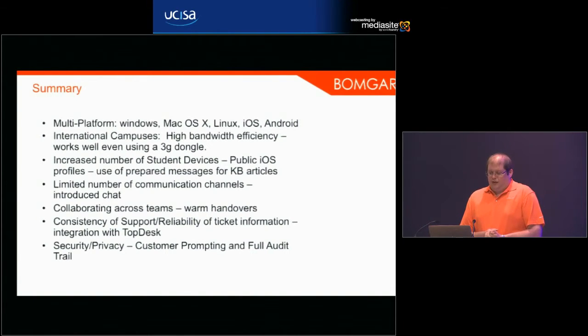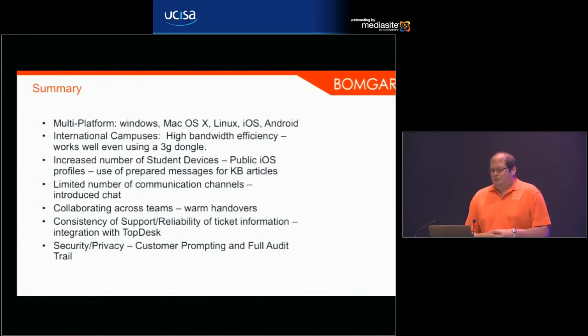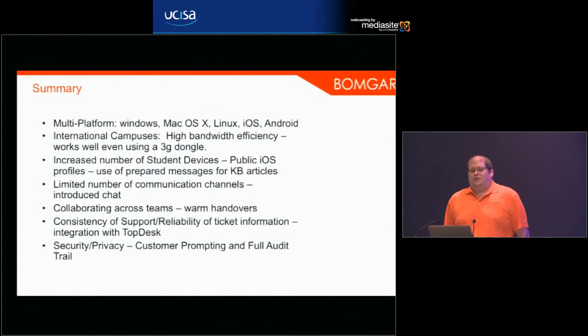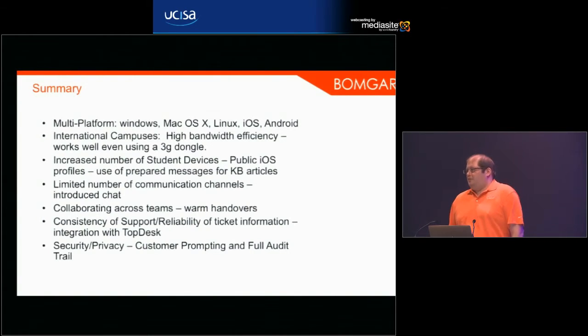Chat can really help efficiency, but you have to be careful about how you implement it — it's not just a case of turning it on. You need dedicated chat people, because if you're on the phone you can only handle one session at a time, whereas with chat you can handle multiple sessions simultaneously. The speaker's personal record is 11 simultaneous sessions with different customers.